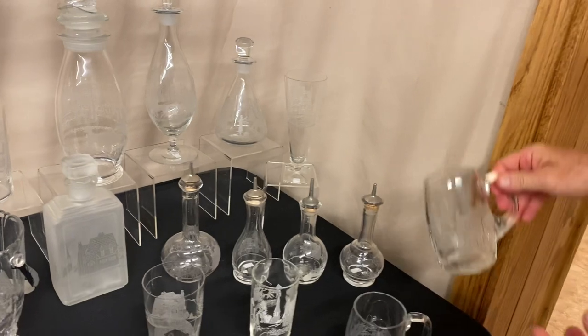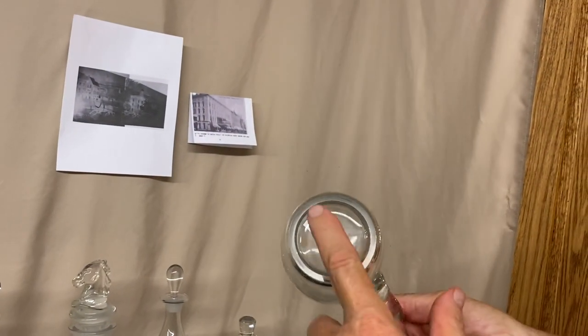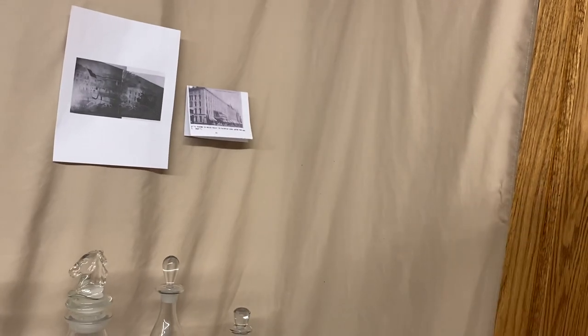Next we have two Whaley beer mugs. First, we have a large beer mug — the Whaley beer mugs are always signed on the bottom. And then a small beer mug.